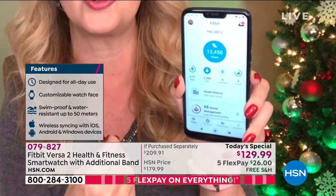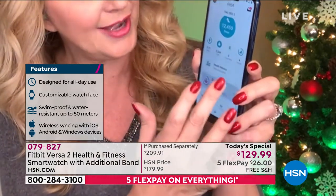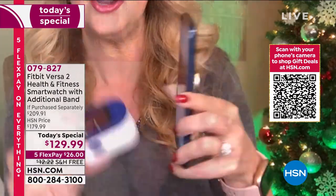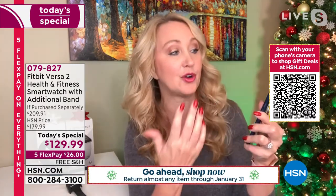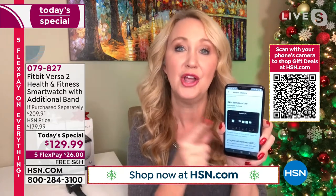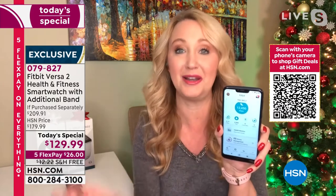Under the health metrics, take a look: a lot of us were buying separate devices to get blood oxygen saturation numbers. Your Fitbit does that while you're sleeping at night, giving you that number so you can see if there are changes in your body. It also takes your skin temperature at night — no separate device needed, no taking your temperature all the time. It makes life seamlessly simpler.